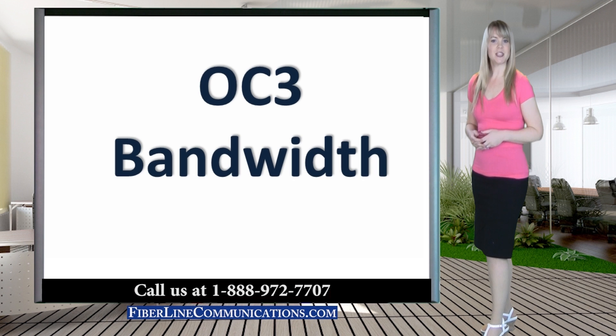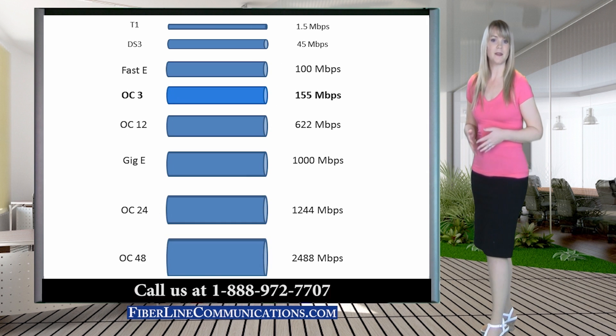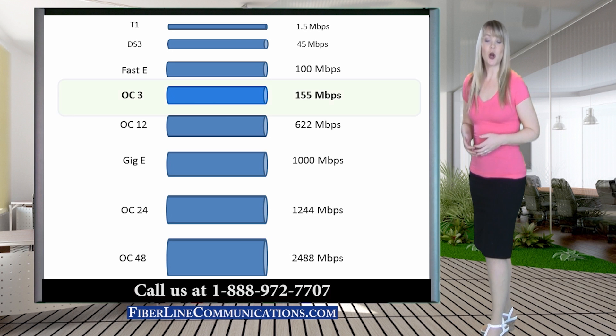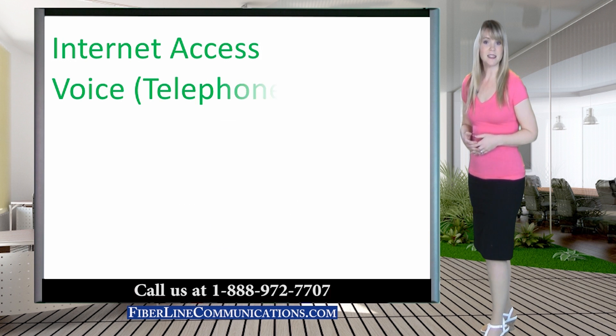OC3 circuits provide 155 Mbps of bandwidth. OC3 circuits are a great option for businesses that have bandwidth needs above what a DS3 (45 Mbps) or Fast Ethernet (100 Mbps) circuits can provide.